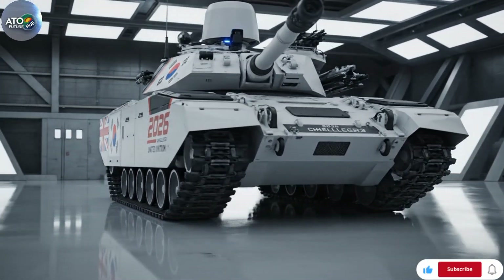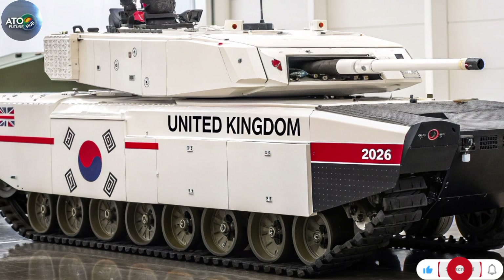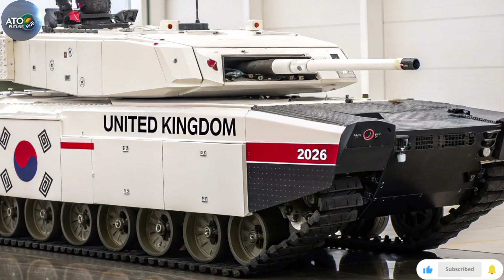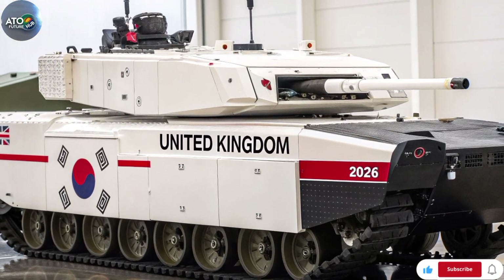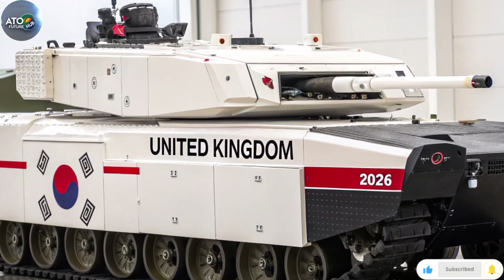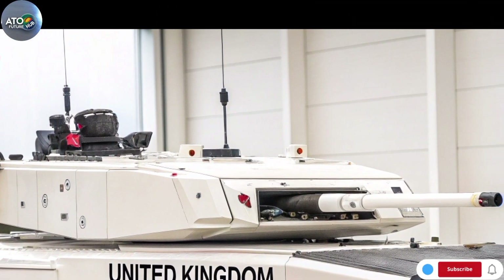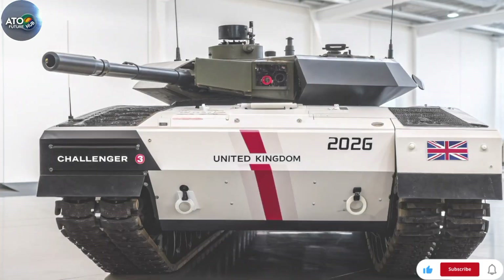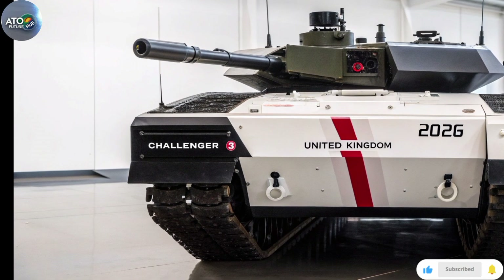When it comes to cost and pricing in the United Kingdom context, here are the key figures. In May 2021 the UK Ministry of Defence awarded the contract to RBSL worth approximately £800 million to upgrade 148 tanks. According to one analysis, if you assume around 20% of that budget is support and non-platform costs, you arrive at a rough unit cost of about £4.3 million per tank. However, it is important to recognise that this figure only covers the upgrade contract and not the full life-cycle cost throughout the vehicle's service life, which the Ministry estimates to be far higher — for example, an estimate of £1.99 billion including the modular armour system and APS.